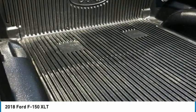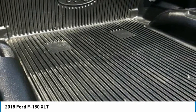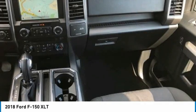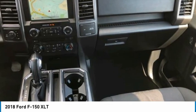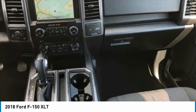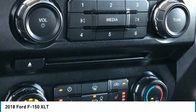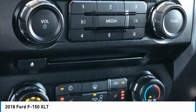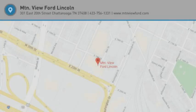Warranty deductible: $100 transferable warranty. Vehicle history includes rental car and trip interruption reimbursement, 172-point inspection. Powertrain limited warranty: 84 months/100,000 miles, whichever comes first, from original in-service date. Roadside assistance limited warranty: 12 months/12,000 miles, whichever comes first, after new car warranty expires or from certified purchase date.